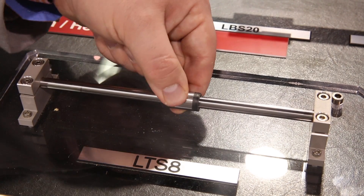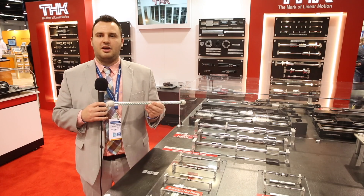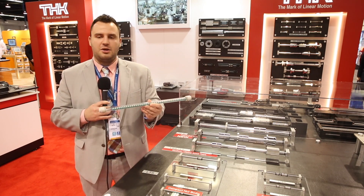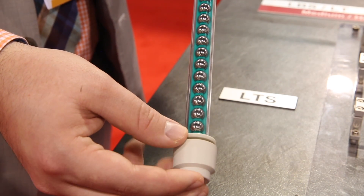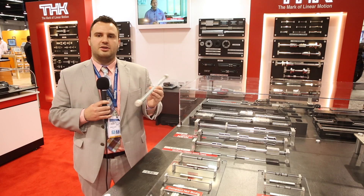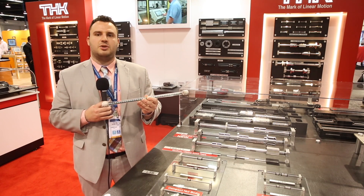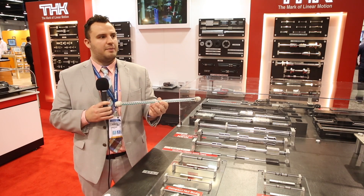So we have these new LTS and LTX ball splines. In these cage ball splines, we have our cage ball technology just like in our caged ball guides and our caged ball screws. As you can see here, the green resin is actually the cage itself. It allows for higher speeds and higher load capacity due to more balls in our cage ball guides. There is a lot more grease retention between the guides, and it prevents metal to metal contact, which prevents noise, any sort of vibrations, or excess contamination.